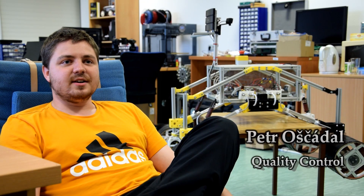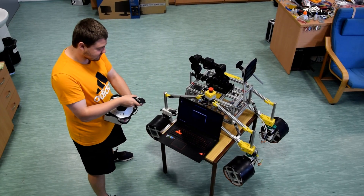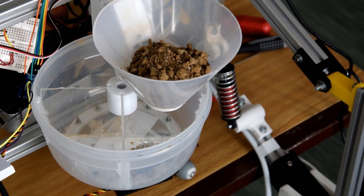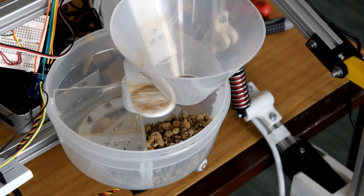My role is to check the quality of all the rover's elements. It is an interesting job because I have to check all the processes that the team creates. I also create models for testing examples.